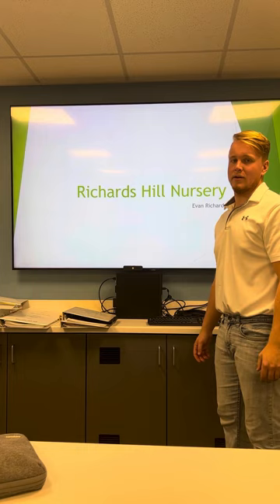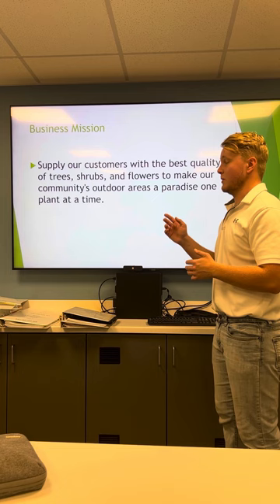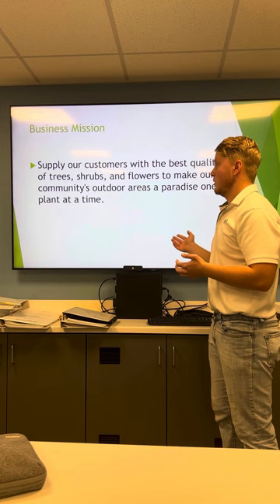Hi, my name is Evan Richards and I'm here to talk about the marketing strategies that I would use for Richards Hill Nursery. We'll begin with the mission statement. The mission statement of Richards Hill Nursery is to supply our customers with the best quality of trees, shrubs, and flowers to make our community's outdoor areas a paradise one plant at a time.